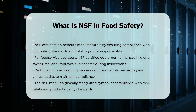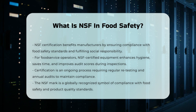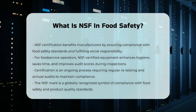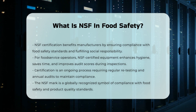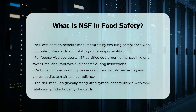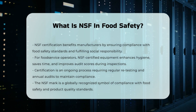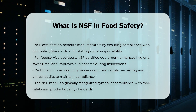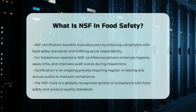Global Recognition: The NSF International logo, or NSF mark, is a globally recognized symbol of compliance with strict food safety and product quality standards. This mark is trusted by federal government agencies and is seen on a variety of products, including food equipment, nutritional supplements, and plumbing components.